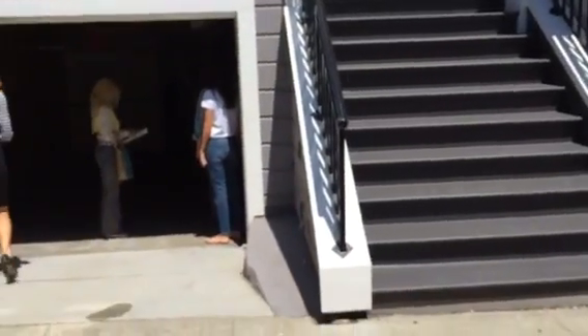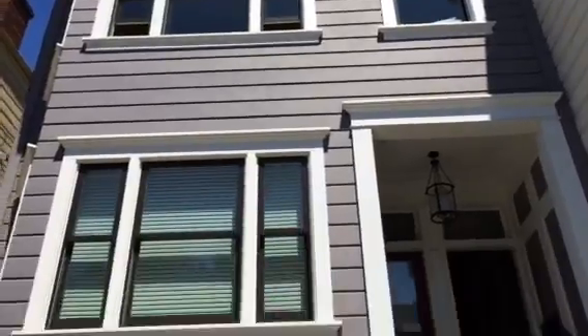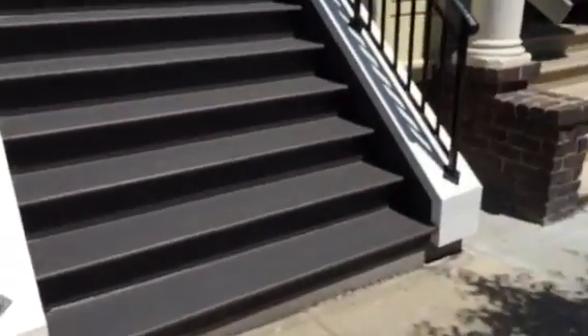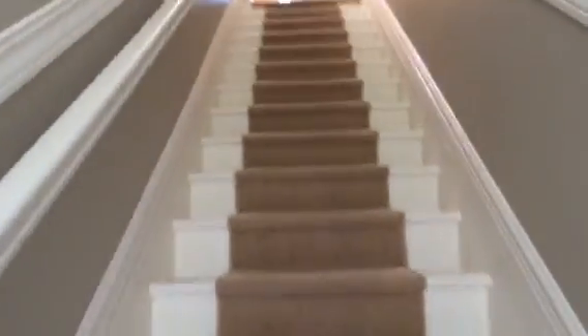We're over here at 16A Henry Street — one of the greatest streets there is. It's a very top floor bright unit, they did a size upgrade here. It was built in 1903, and as you can see, it's a top floor two bed, one bath.